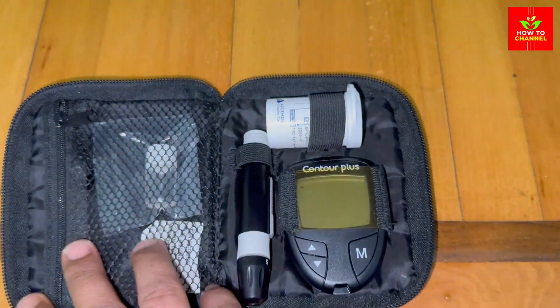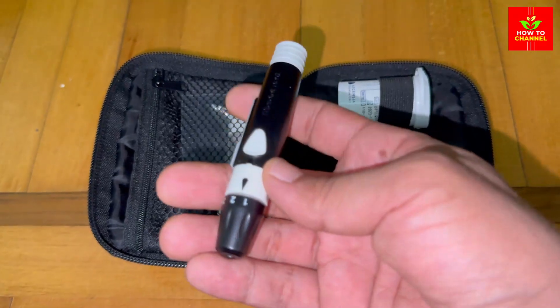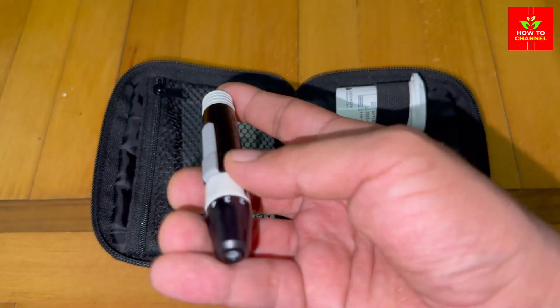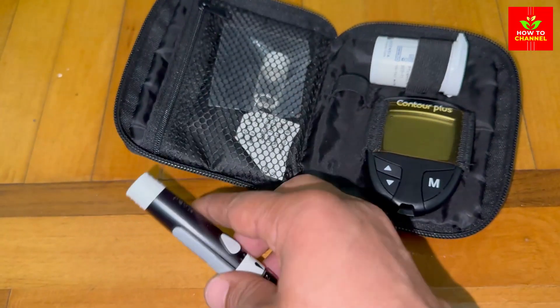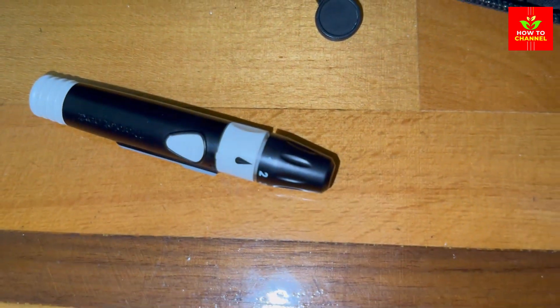Hey everyone! Today we got some crucial information for those managing diabetes. We're about to uncover the truth about a common vegetable that might be making your blood sugar spike. No more suspense, let's get right into it. The culprit — potatoes.